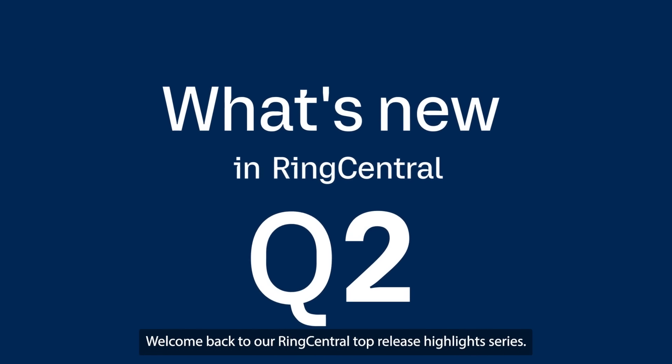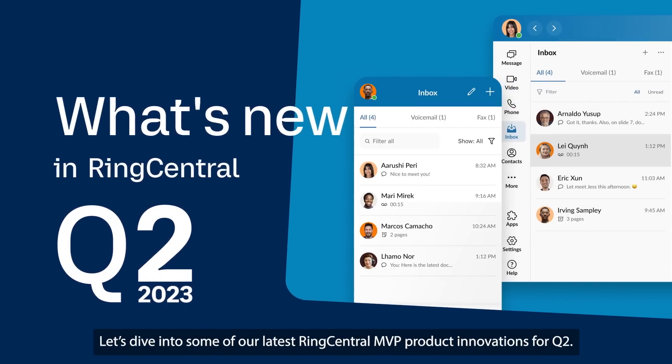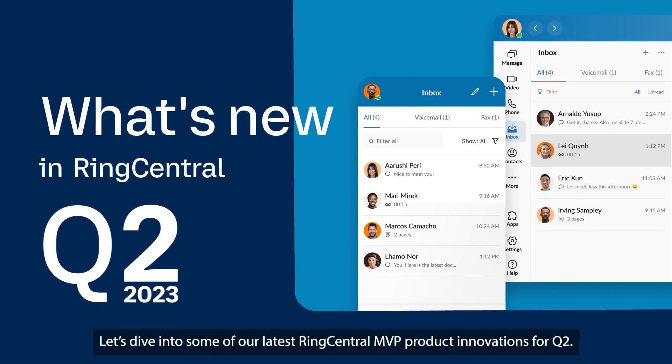Welcome back to our RingCentral Top Release Highlights Series. Let's dive into some of our latest RingCentral MVP product innovations for Q2.